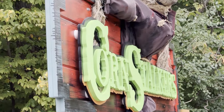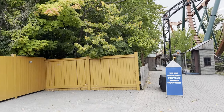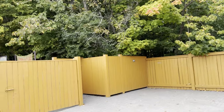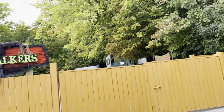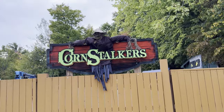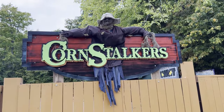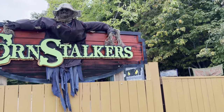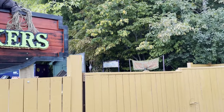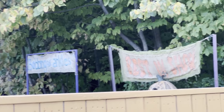Now heading into the Haunt update — Cornstalkers looks to have a new entrance. I was predicting you'd enter on the other end and exit where you normally exit, but it looks like you might actually enter here with some sort of new setup. We'll have to wait until Howling Haunt to fully get an idea of that.